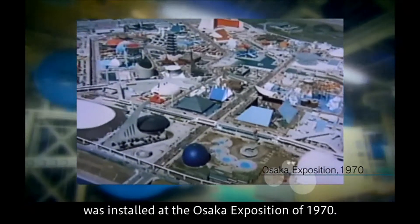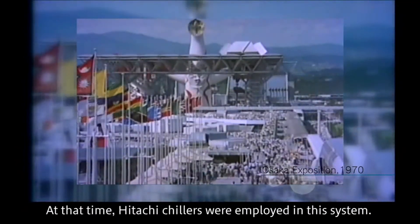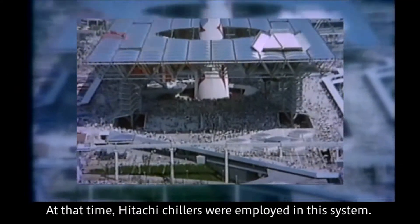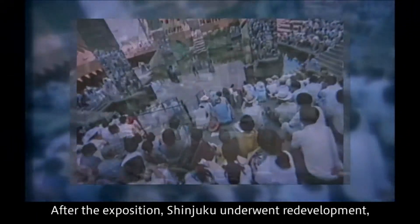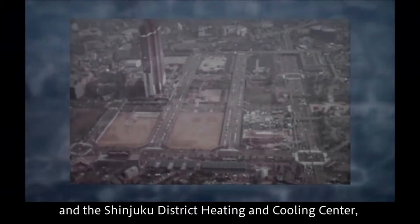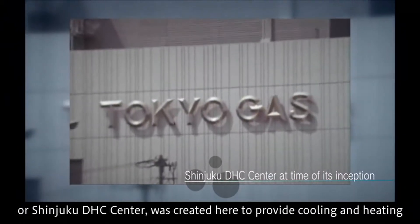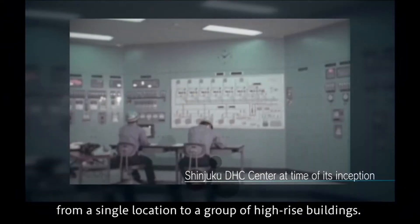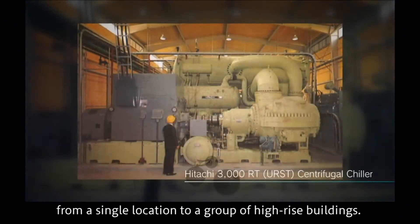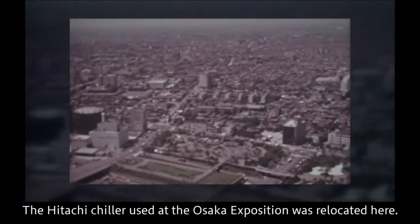The first such system in Japan was installed at the Osaka Exposition of 1970, where Hitachi chillers were employed. After the exposition, Shinjuku underwent redevelopment, and the Shinjuku District Heating and Cooling Center — the Shinjuku DHC Center — was created to provide cooling and heating from a single location to a group of high-rise buildings. The Hitachi chiller used at the Osaka Exposition was relocated here.